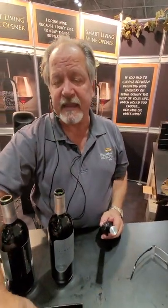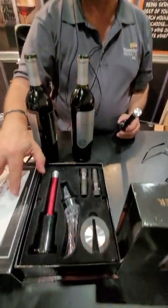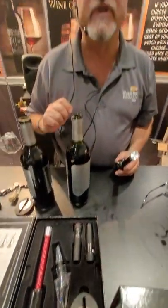We're showing this professional grade gift set with a two-year commercial guarantee. You can't beat it. Come and see me at the home show — we'll be here through Sunday. Thank you.